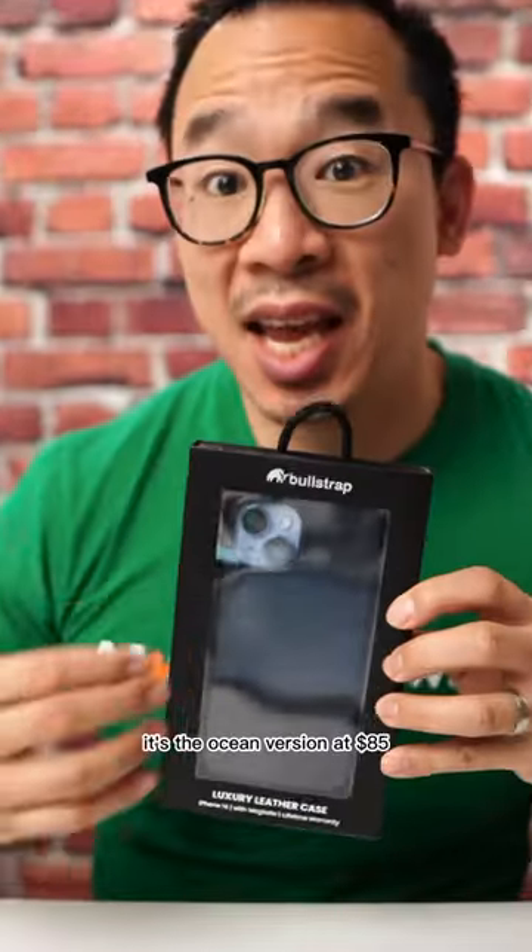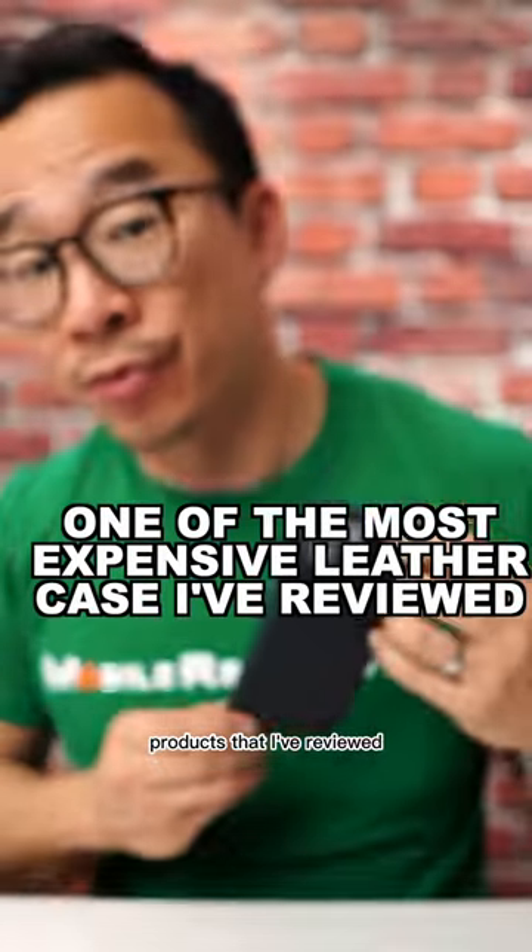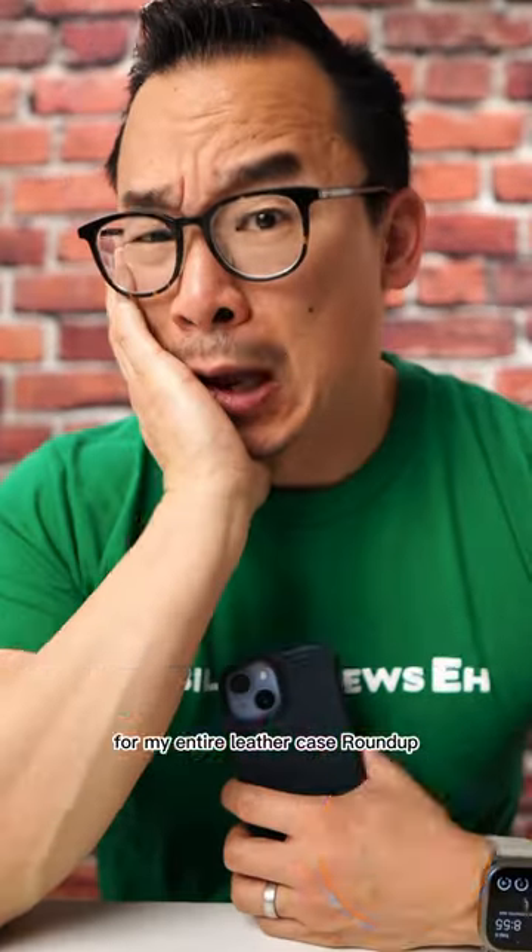This is the Bullstrap MagSafe case — the ocean version. At $85, this is one of the most expensive products that I've reviewed for my entire leather case roundup. So is it worth the cost?